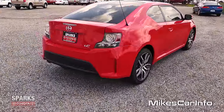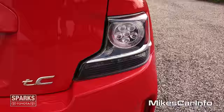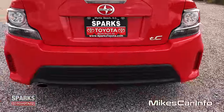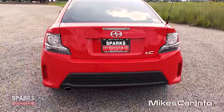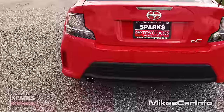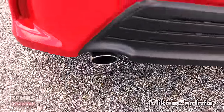Let's take a look at the back. It has LED taillights. Then you've got that black center portion, which kind of matches the front. Single exhaust with a chrome tip on the end of it.